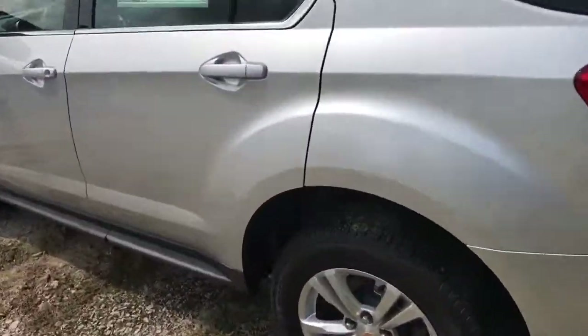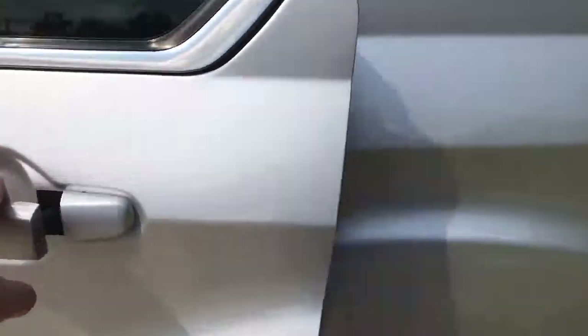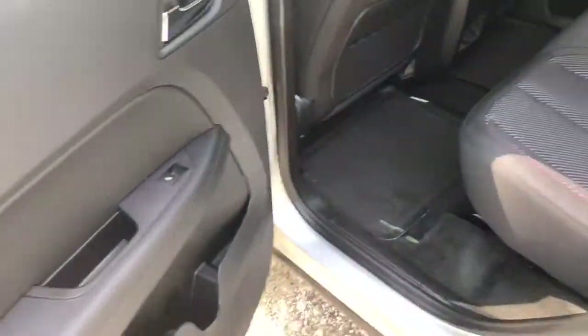Let's go into the second row. We'll get a really good look at this jet black interior. It is jet black with a little red piping there. Five people comfortably in this vehicle.